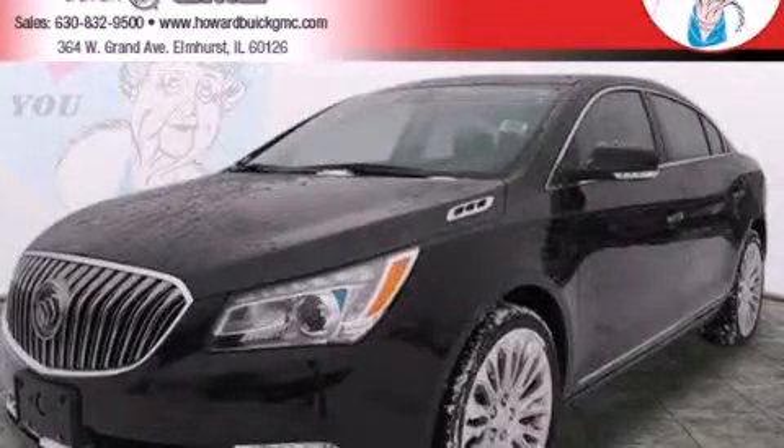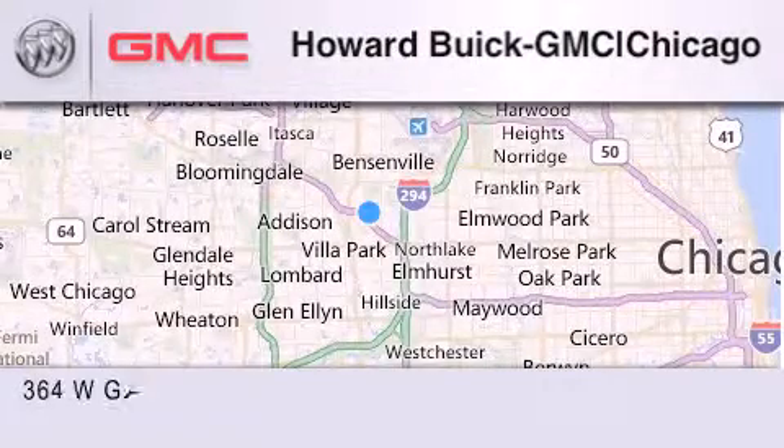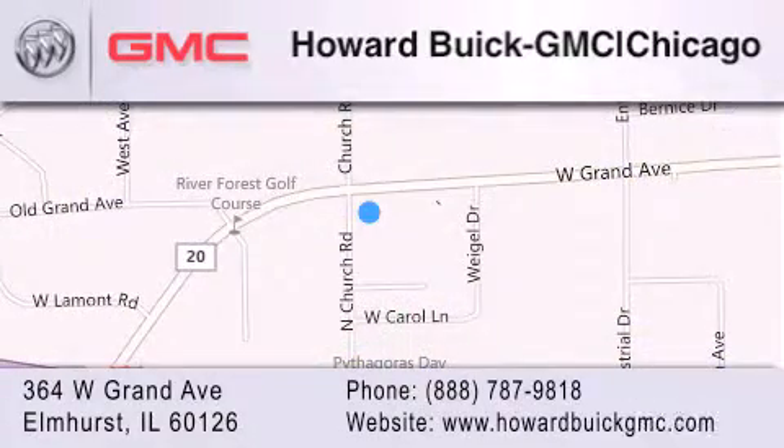Please call us today for more information on this great vehicle. Howard Buick GMC is located at 364 West Grand Avenue in Elmhurst. We are a 50-year-old family owned business and our goal is to exceed all of your expectations to ensure that you'll return for future visits.